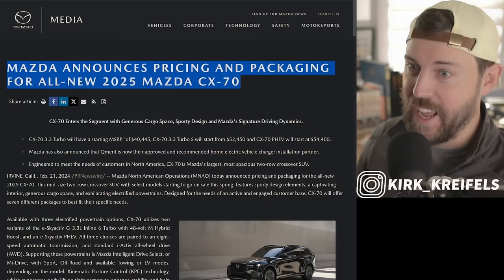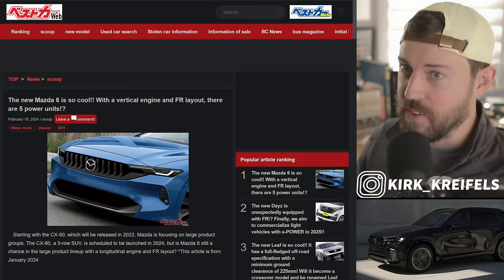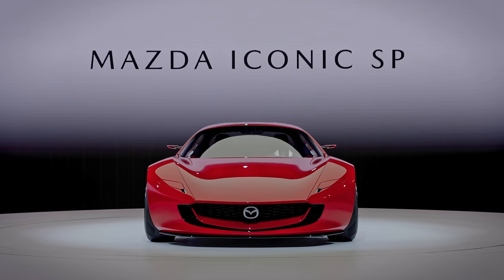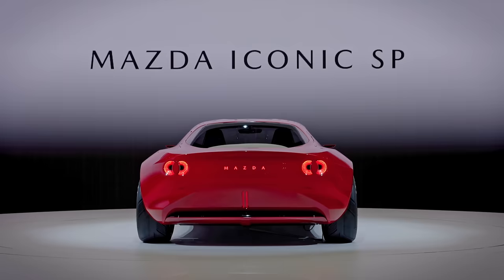Do you like Mazda? Of course you do. And I have a slew of Mazda jibber jabber to discuss today. Check this out. We have pricing and packaging on the Mazda CX-70 large two-row crossover — I plan on driving it this spring, I think it's in April. We also have Mazda 6 sedan rumors coming out of Japan, we're going to talk about the iconic SP, and Mazda is opening a new creative center in Tokyo. Let's get right into it.